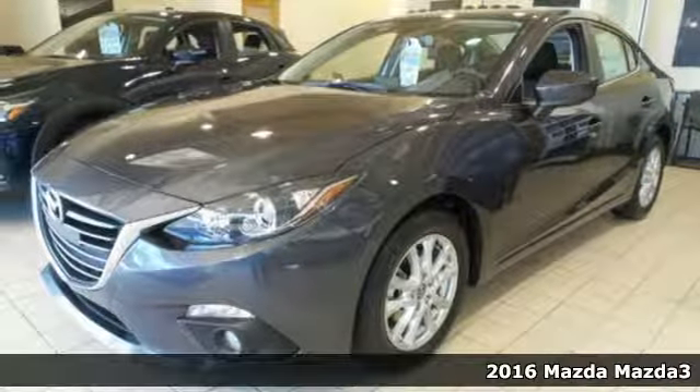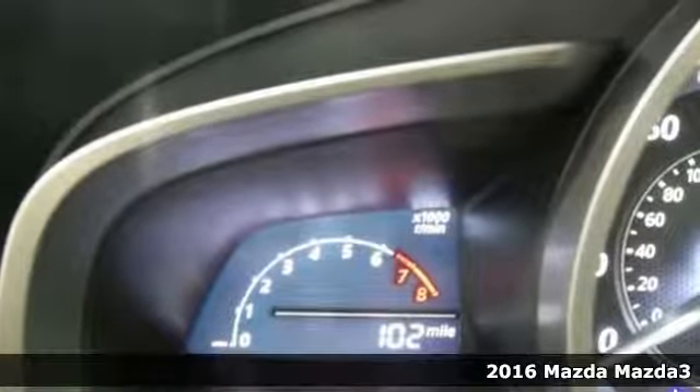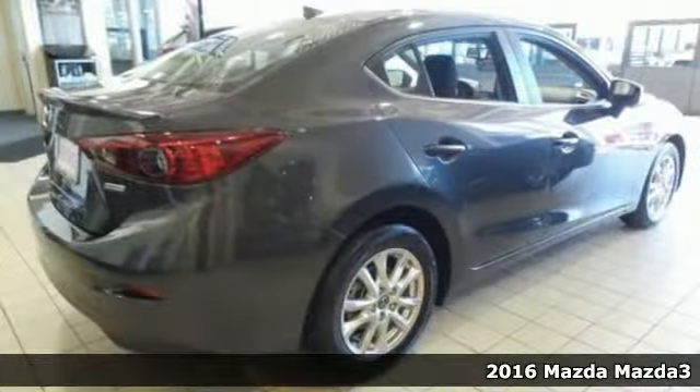Here's a 2016 Mazda 3. Style, performance, value — these things matter, and they can all be found right here.